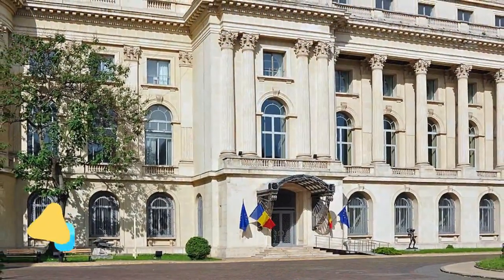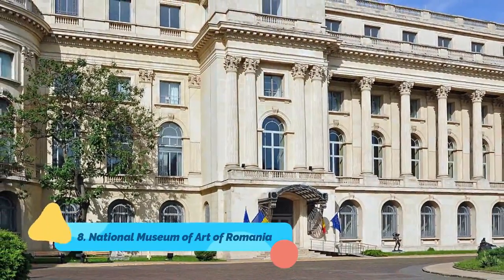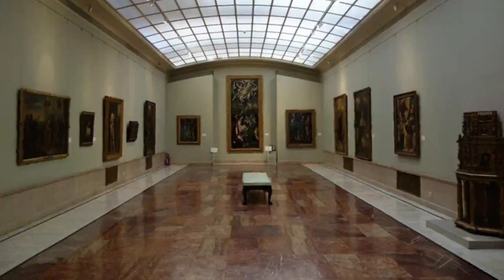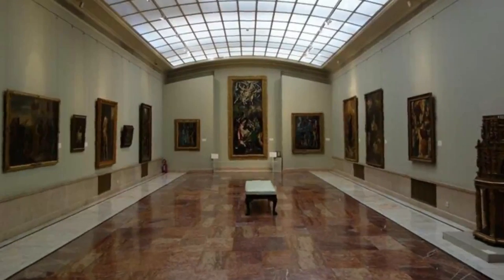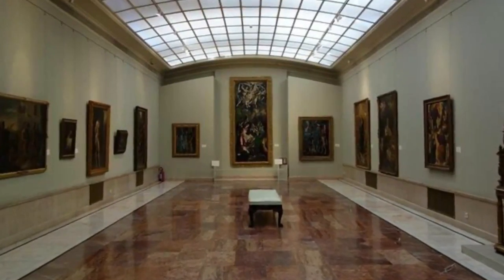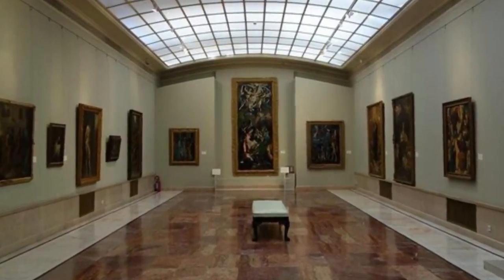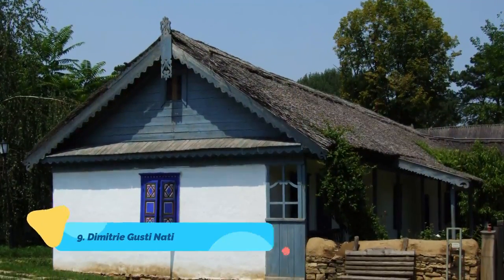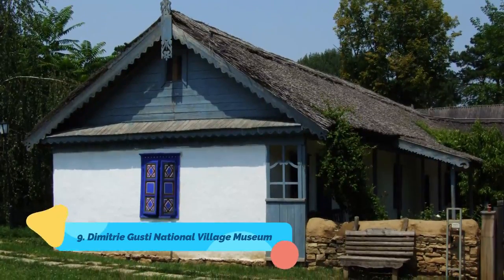Number 8: National Museum of Art of Romania. Housed in the former Royal Palace, the National Museum of Art of Romania is the country's leading art museum and houses the world's most complete collection of Romanian art, including medieval and modern art.